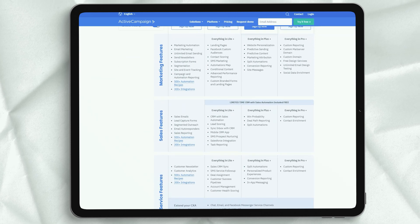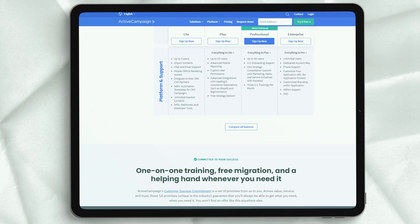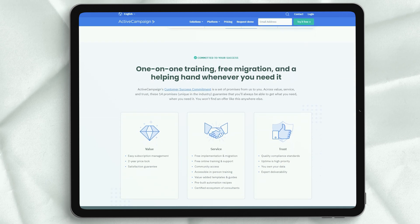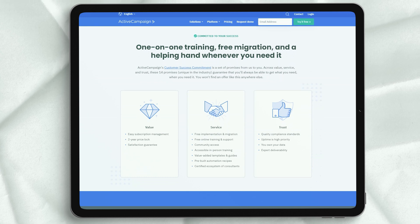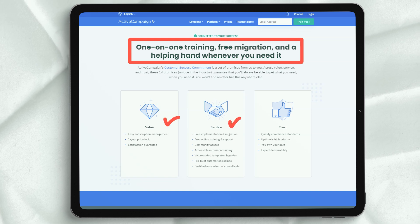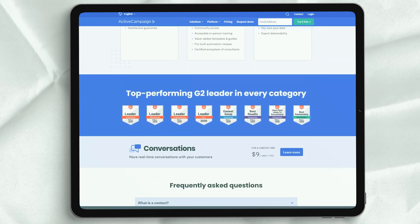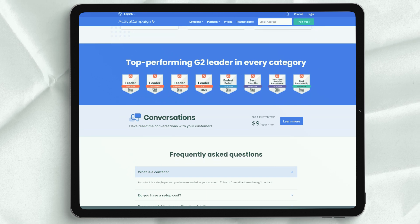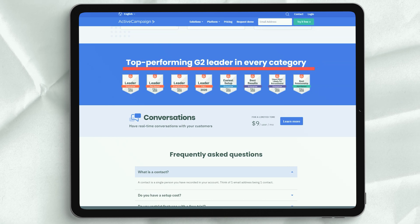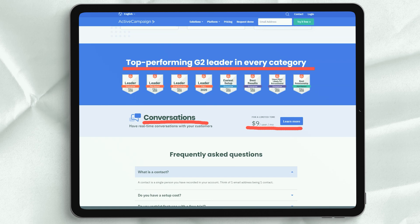The Plus plan is what the company considers its most popular package. Designed for slightly larger teams, it starts at $49 per month. Along with unlimited email sending, you also get personalized branding, one-to-one training with an ActiveCampaign team member, SMS marketing, conditional content, and deep data integration support. There is also a CRM with built-in sales automation and contact or lead scoring. The one-to-one learning opportunity is especially helpful for those new to email marketing and will ensure you benefit from your campaigns.